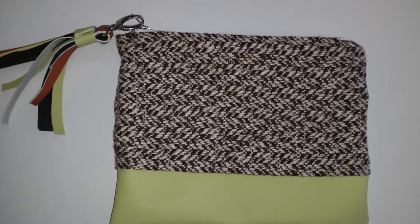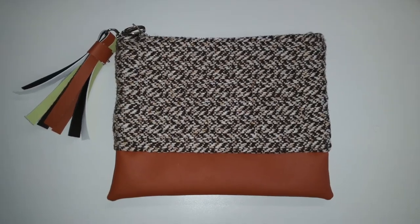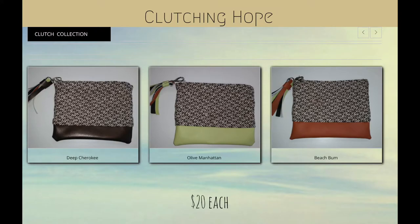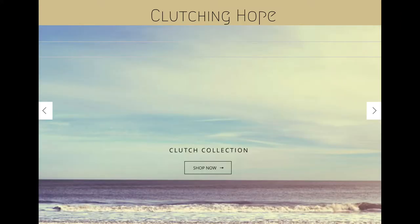Our clutches came out so beautifully, it was hard to believe. We were originally going to sell them for $7, but the retail team suggested we should sell them for $20. They were located on our website to be purchased.